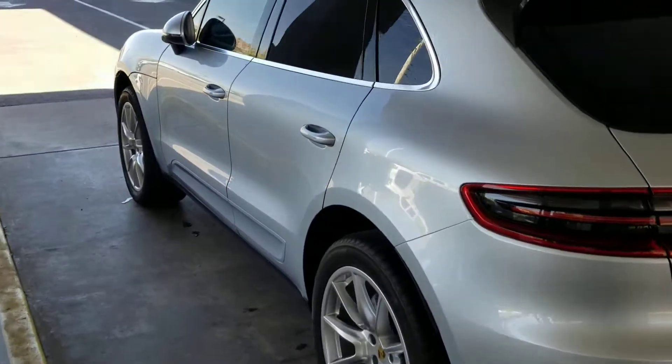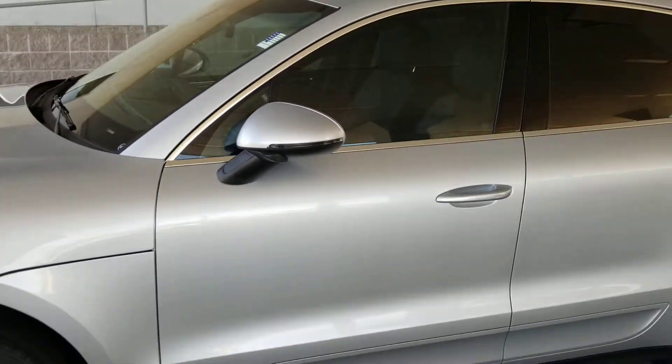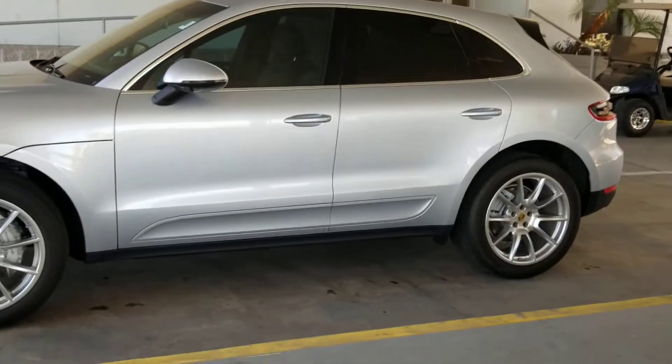Call or text me anytime. This is Jamie at Certified Benz and Beemer, Scottsdale, Arizona. Thank you very much and have a great day, John. I look forward to assisting you.